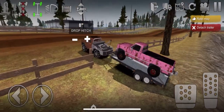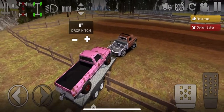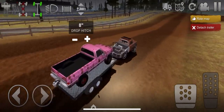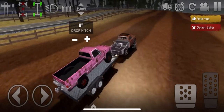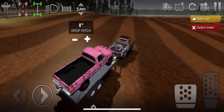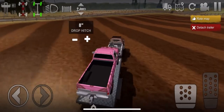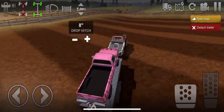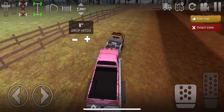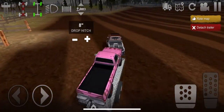Alright, so we got her all unhooked and put back up. Throw it down in low and we're on out of here. We can throw her in high now. I don't know exactly how to get out of this field. There it is — right up here. Gotta kind of swing out wide and ease on back down here.